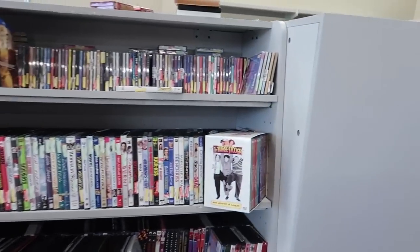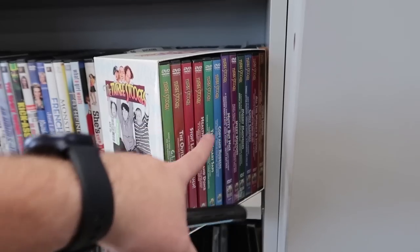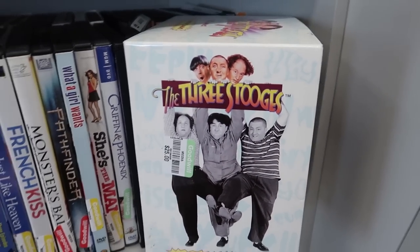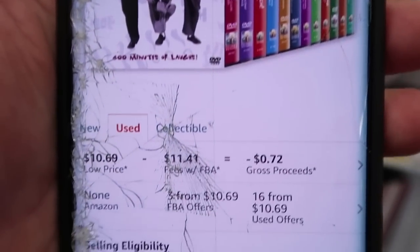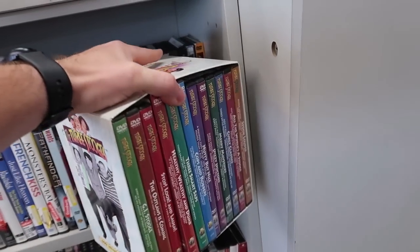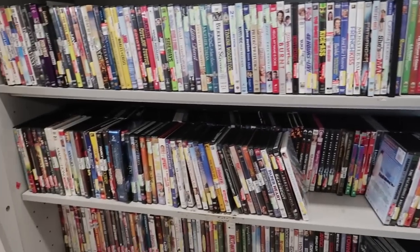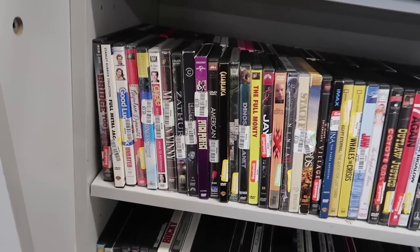There's a big Three Stooges DVD set and Goodwill is asking $25. I looked it up on Amazon and it sells for $10 — you'd actually lose 72 cents if you bought it and tried to sell it. That's probably why it's still sitting here. Goodwill doesn't always look this stuff up — I get comments saying they do, but that's not true.